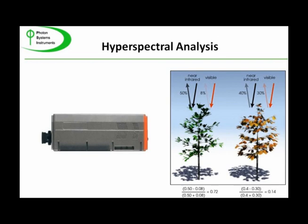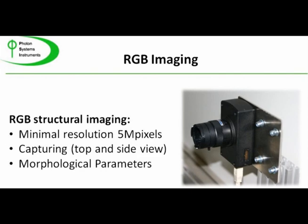RGB imaging is conducted within the chlorophyll fluorescence imaging station using cameras mounted above the plants and at 90 degrees to the vertical plane of the plant. True color analysis yields information on various stresses including those resulting from ecotoxicity and nutrient regimes. In addition, RGB imaging allows for plant morphometric analysis.